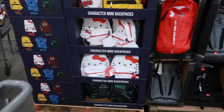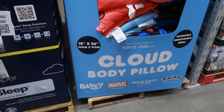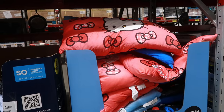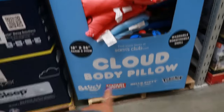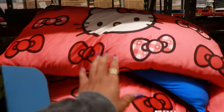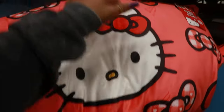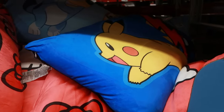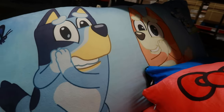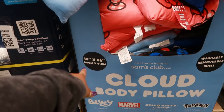The Lego set has 579 pieces. They still have the Hello Kitty bags and a Pooh Bear. Look at these cloud body pillows for $14.98 — there's Hello Kitty, Bluey, Marvel, and Pokémon. It says washable removable shell and it's nice and soft, hence the name cloud pillow. They're 18 by 36 inches.